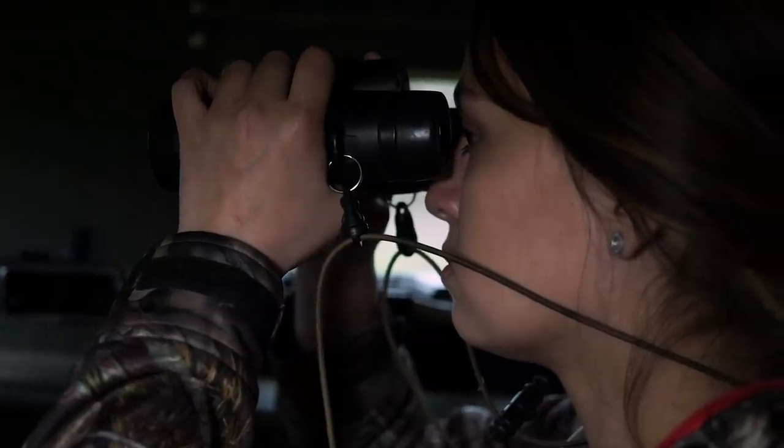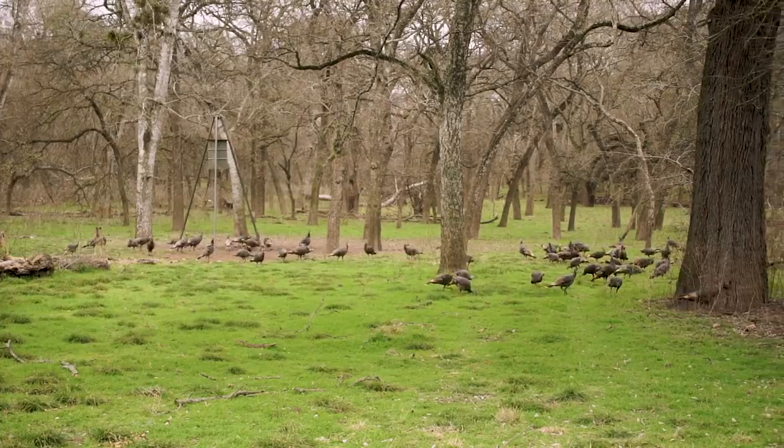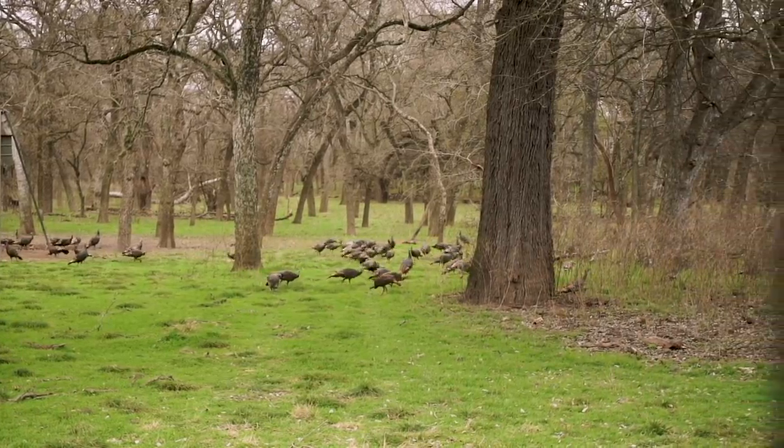We're sitting in the blind and I hear something right behind us. I looked at the camera guy and said, what is that? It didn't sound like a deer. All of a sudden we had - I'm not kidding - 50 Rio Grande turkeys coming in, and they were eating everything. I said we're never going to see a deer, but I couldn't complain. How could you complain with that many turkeys in front of you?